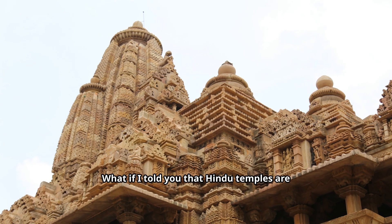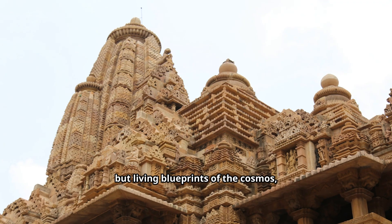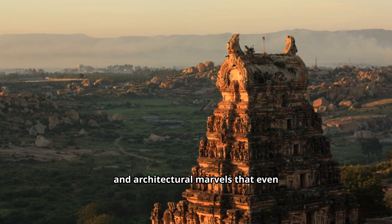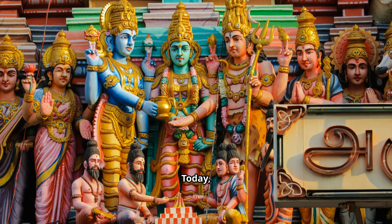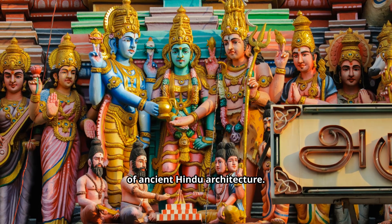What if I told you that Hindu temples are not just places of worship, but living blueprints of the cosmos, laboratories of science, and architectural marvels that even modern engineers struggle to explain? Today, we uncover the hidden scientific secrets of ancient Hindu architecture.